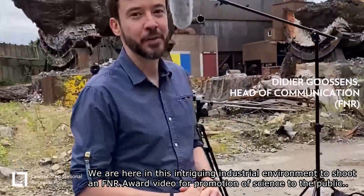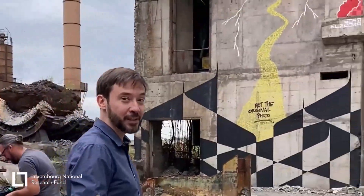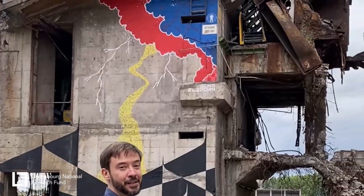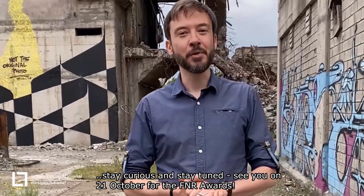Today we are shooting a video for the next awards in the category of outstanding promotion of science to the public, in this very specific, incredible industrial environment. Stay curious, stay tuned, and join us on the 21st of October for the awards ceremony.